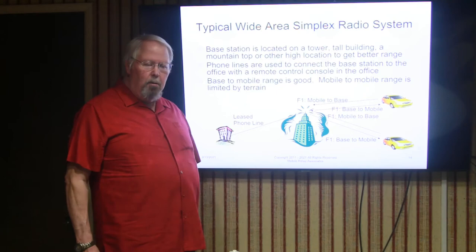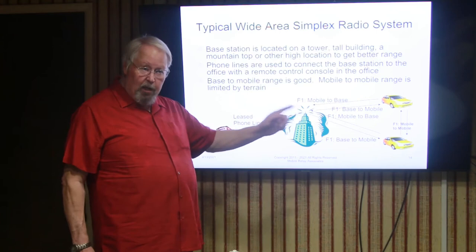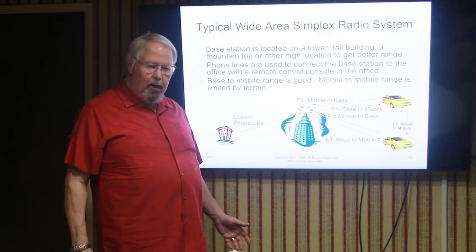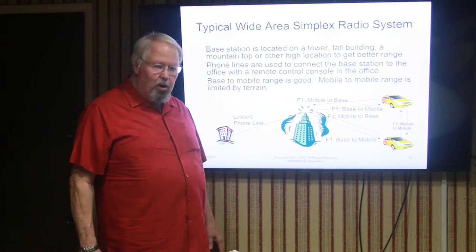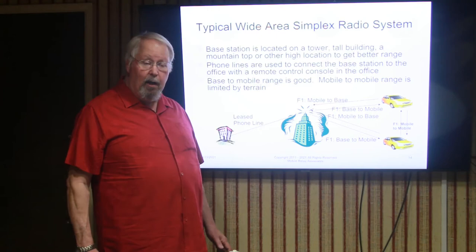The mobile-to-mobile range is not improved by this type of radio system — the mobiles are still on the ground talking to each other. They're going to have typically somewhere between 3 and 6 mile range, sometimes as much as 10 miles within the city, talking directly from one car to another. So although this type of system enhances the ability of the dispatcher to reach cars at a long distance away, it does nothing to help the mobiles talk to each other.